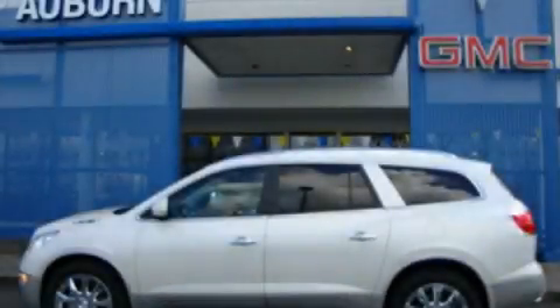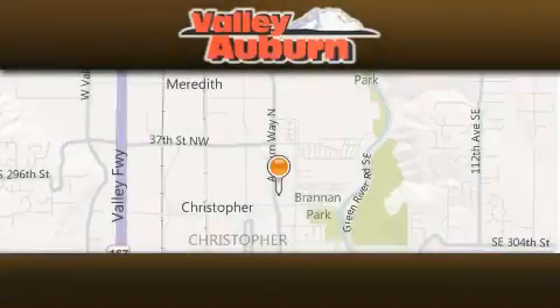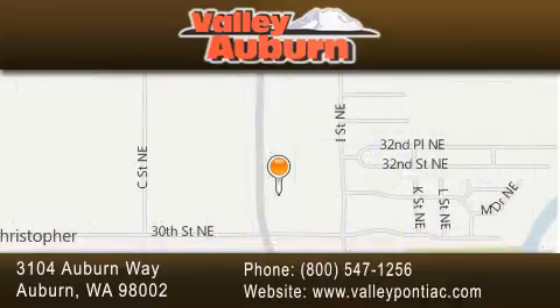Call or visit us right now and arrange your test drive today. Valley Pontiac Buick GMC is located at 3104 Auburn Way in Auburn. Our goal is to exceed all of your expectations to ensure that you'll return for future visits.